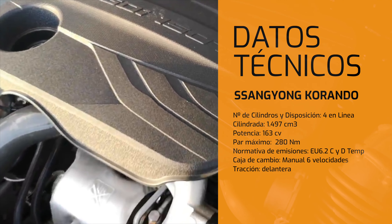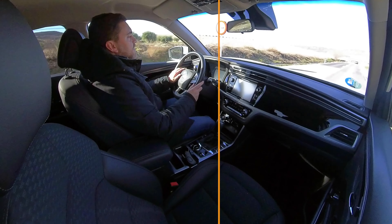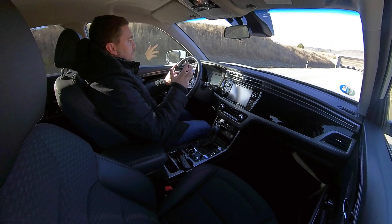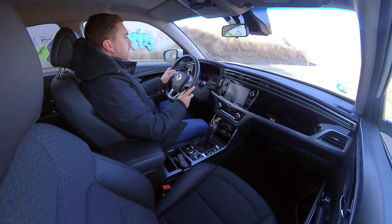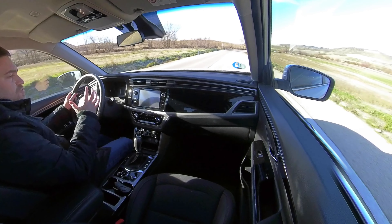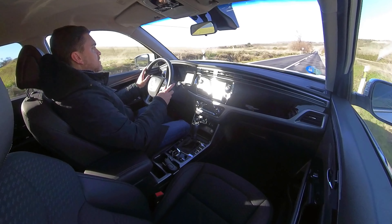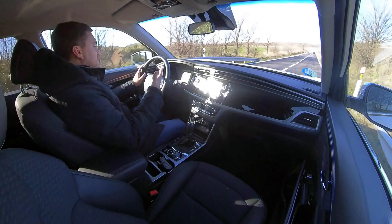Ya estamos dentro de este SsangYong Korando GLP al volante. Desde la prueba del año pasado nos dejó muy buenas sensaciones y nos tocaba probar qué tal va esta motorización GLP. No es un simple motor gasolina; es una adaptación a combustible GLP. Tendríamos 50 litros de capacidad de gasolina más 57 litros de GLP, lo que nos da una autonomía más extendida que un motor gasolina único o incluso el diésel, dependiendo de los consumos.